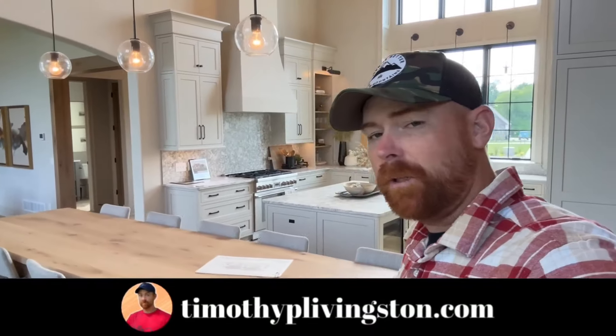Let me know what you think about this home down in the comments. This kitchen right here is definitely one for the books — I'm going to have to take some notes and show this to Jen so she can get a few ideas from it as well. Thank you guys so much for taking the time to watch this video. If you want any more information on this model or Old World Custom Homes, you can find that right there at the top of the description. Or you can go to timothyplivingston.com where you can search this floor plan or all the floor plans we've toured across the country, filter by bedrooms, square footage, layout, or style. Again, thank you — my name is Timothy, I'll see your beautiful face in the next one.